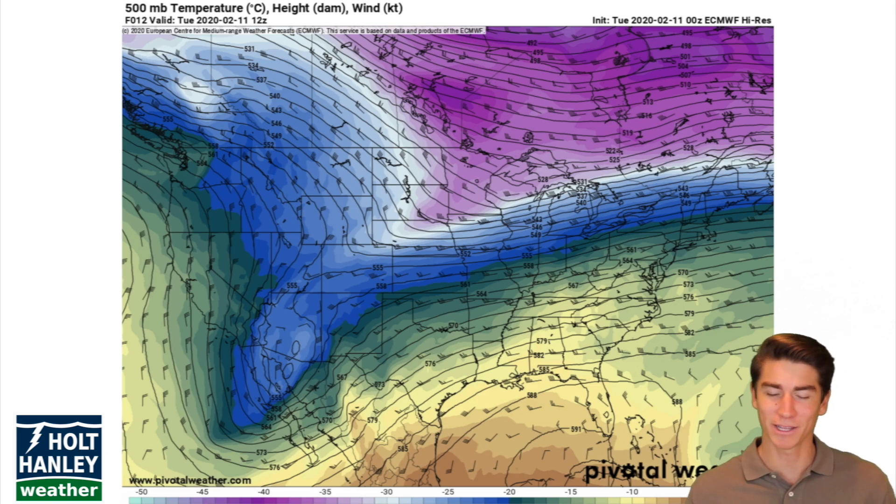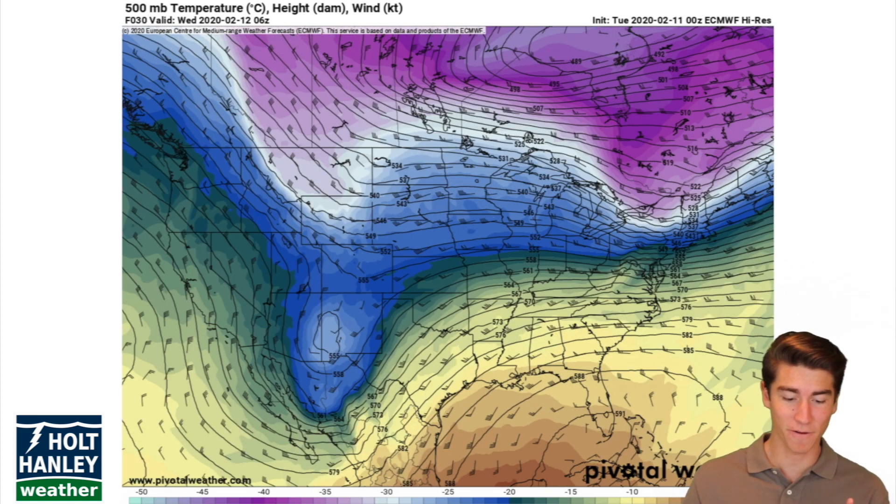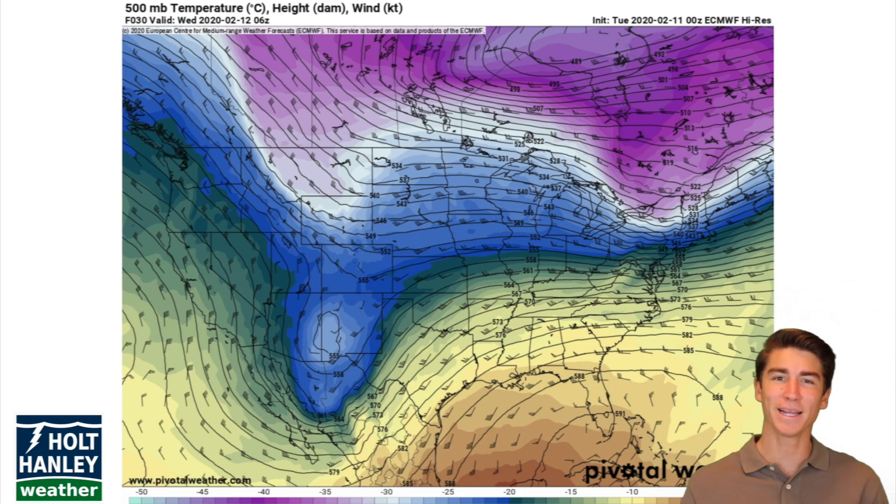Right here there's already a little trough going through the Midwest, but that's not Winter Storm Mabel. Winter Storm Mabel is what's going to happen when this trough off of Montana combines with that low sitting off to the west of Texas. That low is going to drop some nice snow into New Mexico and Texas, but we'll look at that in a second.